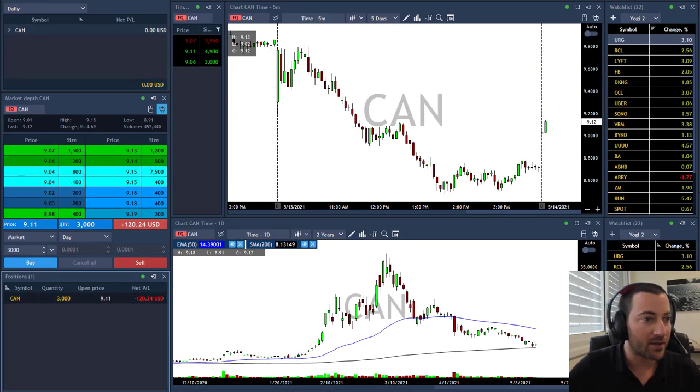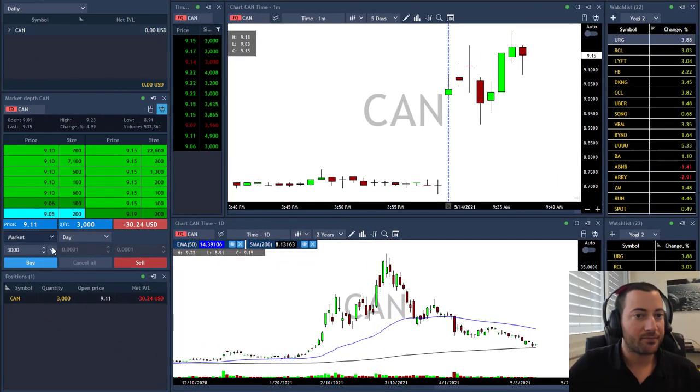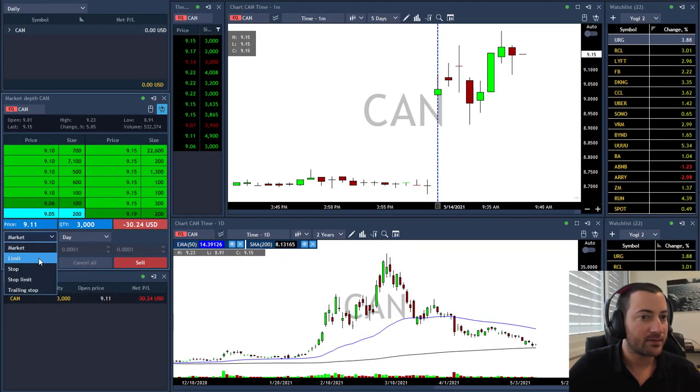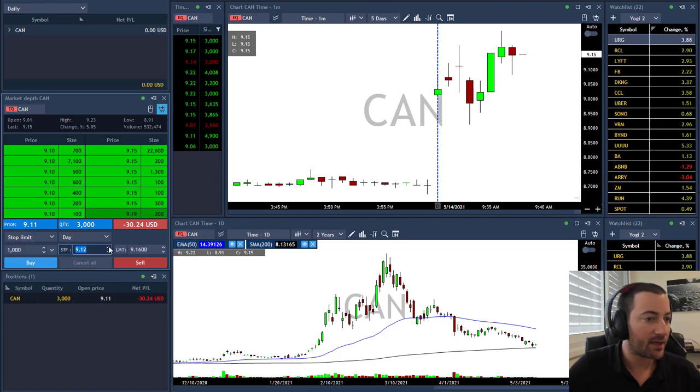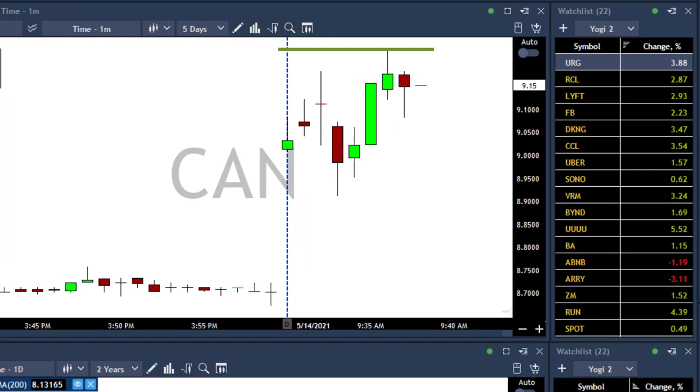Okay, triggered. Let's hope to see it moving to 10 today. CAN moving up nicely. Had some issues with this level. I'm going to add 1,000 shares above 9.21.